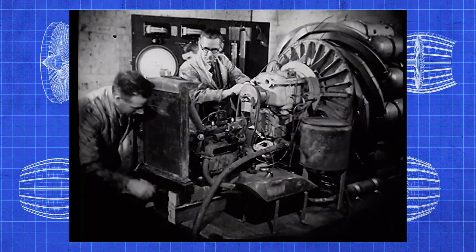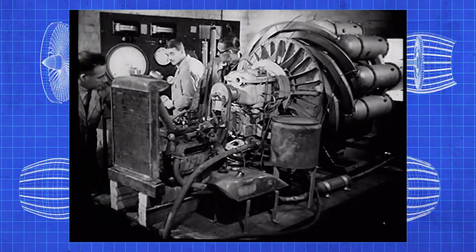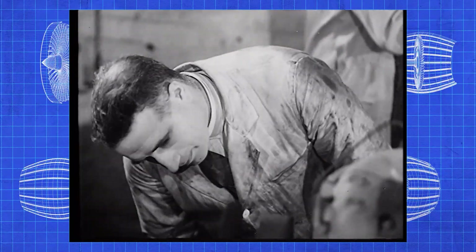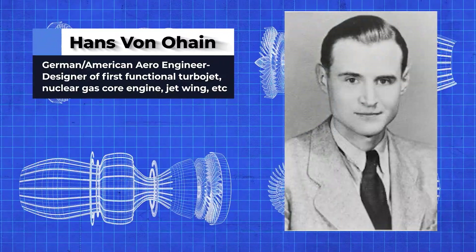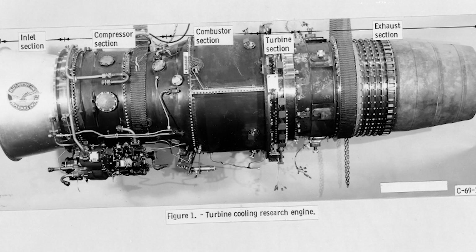A lot of people consider Frank Whittle to be the grandfather of jet aerospace, but his jet engine didn't actually work. By the time he was building his prototypes in the 1930s, other countries were also trying to develop their own jet engines — the United States, Britain, and unbeknownst to them, Germany. In Germany, a young college student named Hans Joachim Papst von Ohain, or Hans von Ohain for short, also independently separated the intake, combustor, and exhaust with a compressor and turbine. The difference is that Ohain used a different method to compress the air, and his engine actually worked before Whittle's ever did — so he built the first functioning jet engine.